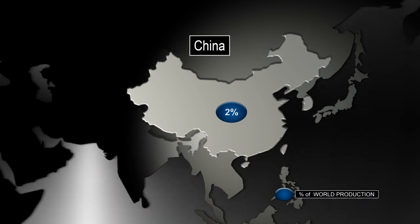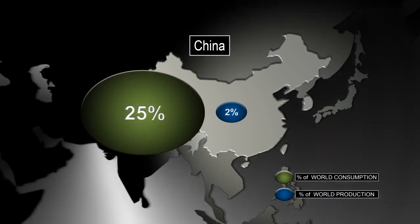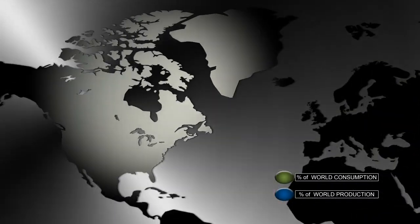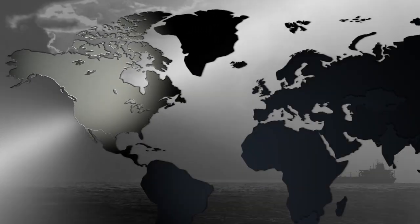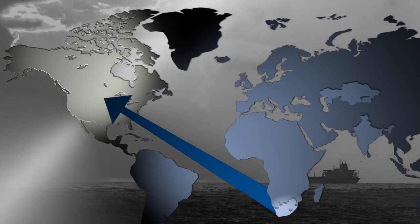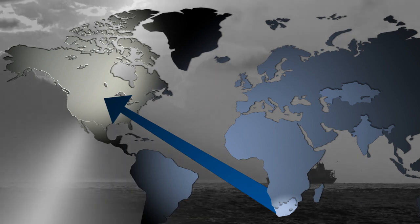China has significant ferrochrome furnace capacity but lacks the quality chromite material to supply all its needs. Because there are no economically viable chromite deposits, stainless steel makers in North America must import most chromite products from South Africa, making transportation costly and leaving producers exposed to social and economic uncertainties.